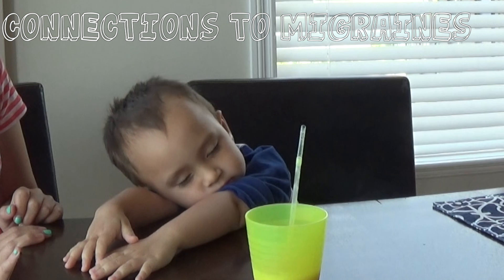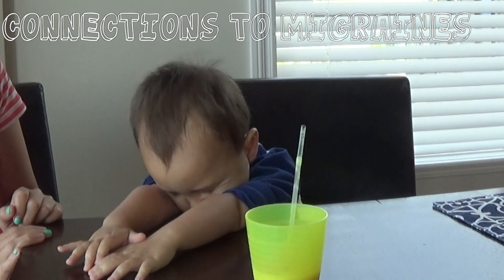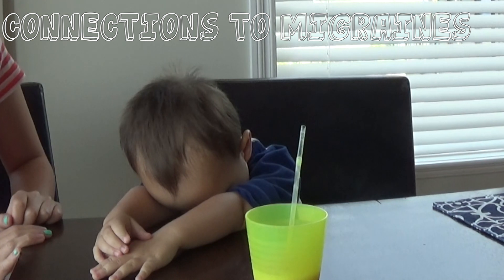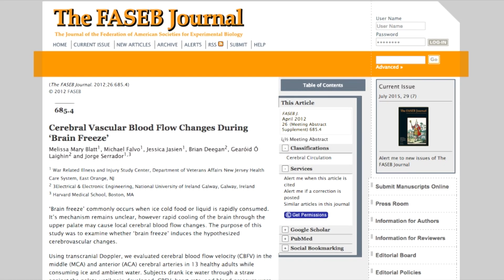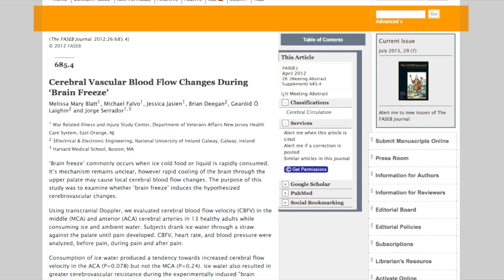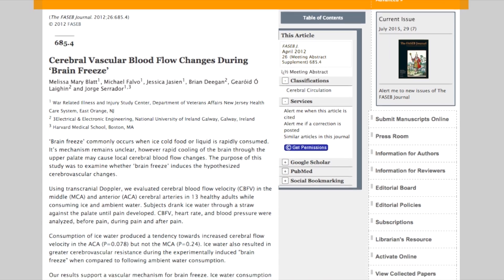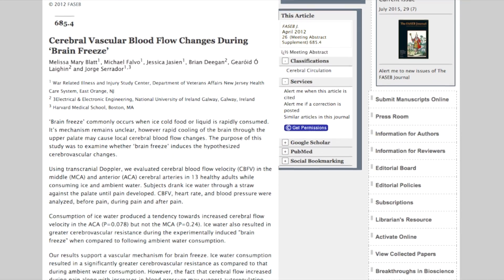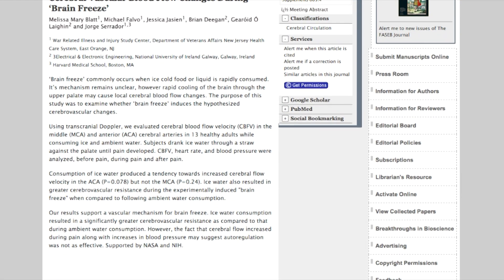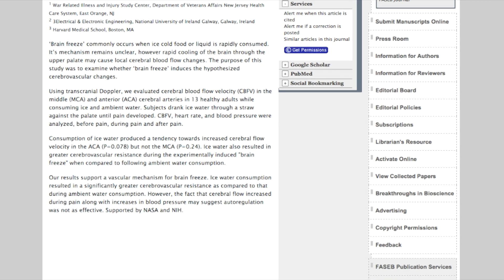Connections with migraines. Pain experienced during brain freeze is similar to that of a migraine. And those who have migraines have more frequent brain freeze than those who don't. According to a study published in the FASEB journal, triggering brain freeze during a headache can stop the migraine from occurring or remove the majority of the pain. This is because migraines are believed to be triggered by the change in blood flow in the brain, and when the brain freeze is induced, the blood vessels reset their movement patterns.